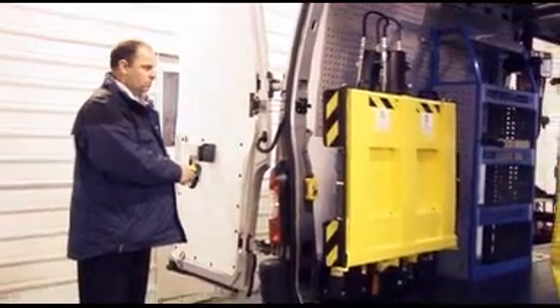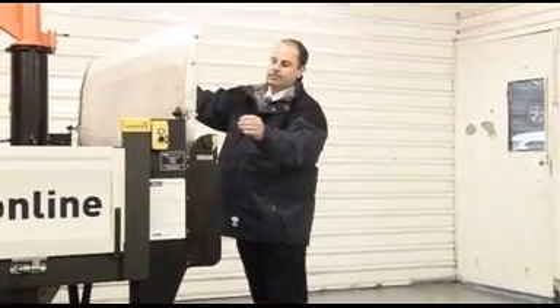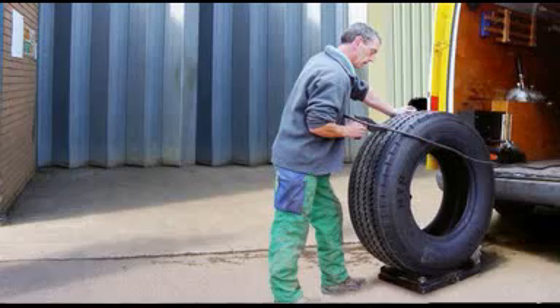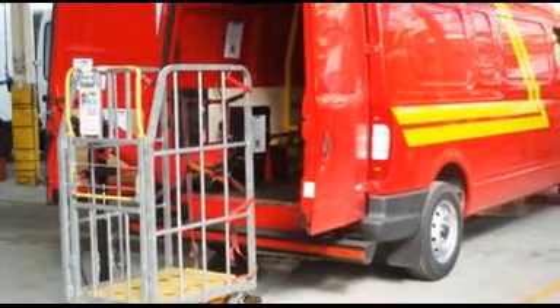Penny Hydraulics can design and fit loading platforms internally and externally, at the rear and side of most vehicles. Perfect for a wide range of applications, from wheel and tire handling, to lifting containerized mail for the postal service.